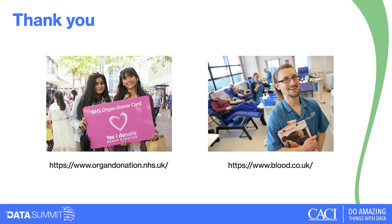Finally, if you haven't already signed up to the organ donor register, the link is there — and please have a conversation with your family to let them know your wishes, as that really increases the chance of your family respecting your decision. And there's also blood.co.uk — probably the easiest website to remember — if you'd like to sign up or donate blood.